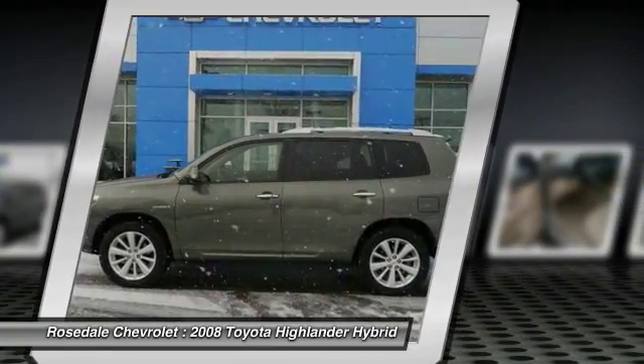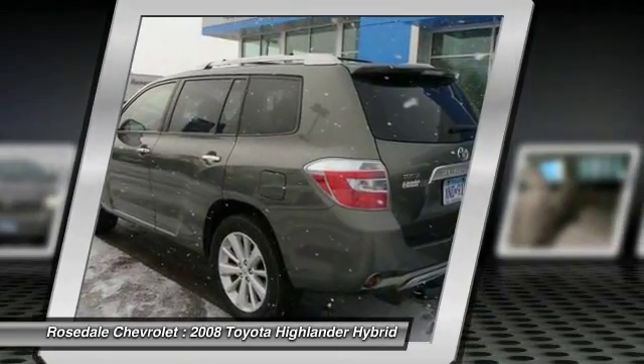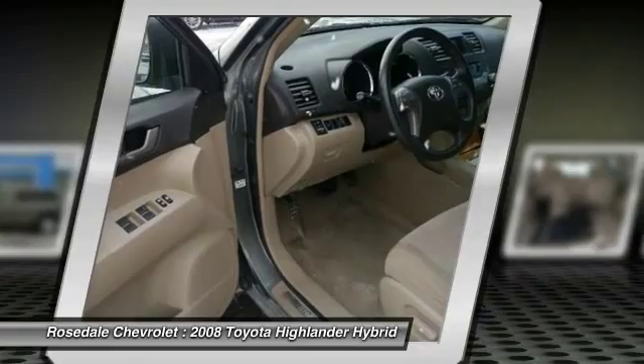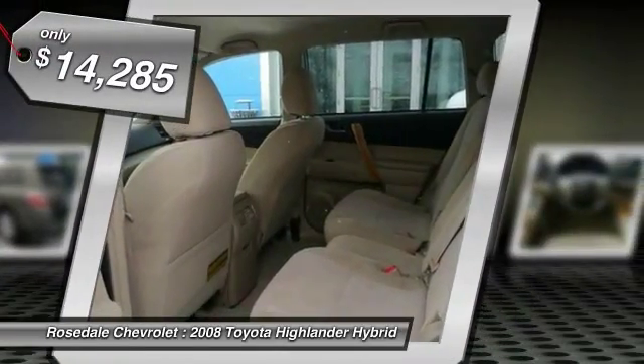Offering a spacious interior, smooth ride, and refined hybrid powertrain, the Highlander is an excellent family vehicle that combines exceptional fuel economy and a spacious, well-appointed interior, and is priced below $15,000.